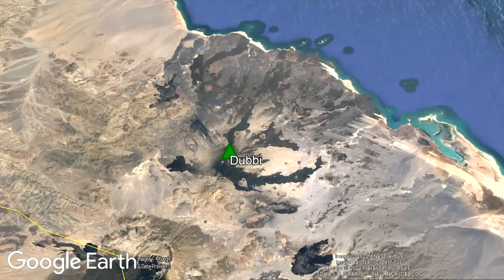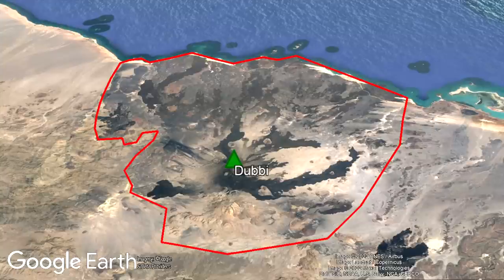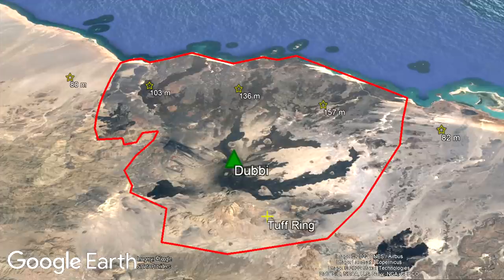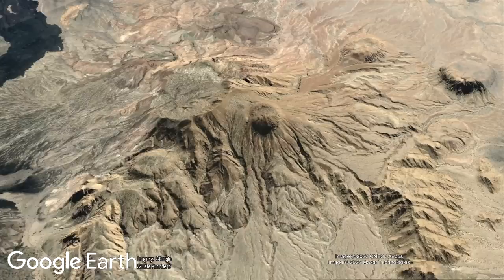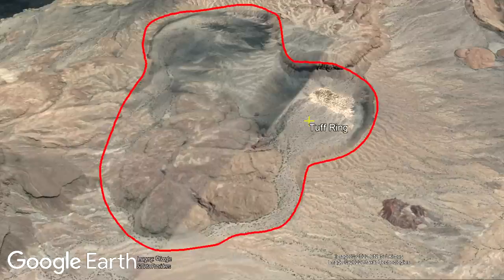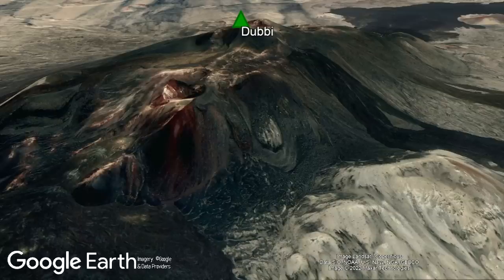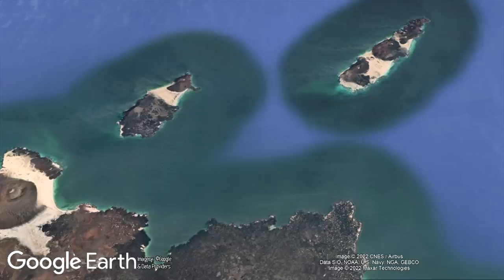The Duby volcano covers a vast expanse of Eritrea's coastline, totaling an area of about 1,900 square kilometers. This might not be immediately obvious until elevation data is enabled, revealing that some areas are covered by more than 100 meters thick of lava and ash. This area encompasses a lava dome complex containing an overlapping cluster of tuff rings which might represent the oldest vents in the field, cinder cones, the central Duby stratovolcano, and a series of several volcanic islands in the Red Sea.